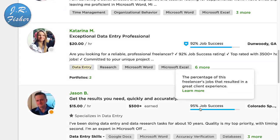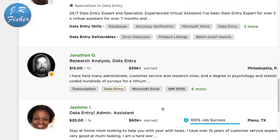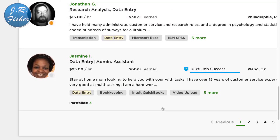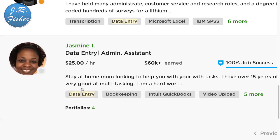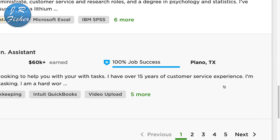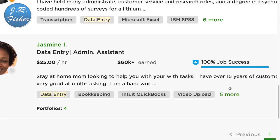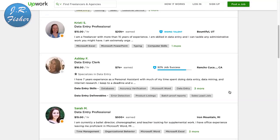Scrolling through, the rate goes from about $15 to $30 an hour. This person here charges $25 an hour and has earned $60,000 on Upwork already — so that tells you it can be done. She says right here: 'I'm a stay-at-home mom looking to help you with your tasks. I have over 15 years of customer service experience and I'm very good at multitasking.' All you have to do is put a profile up with your picture.